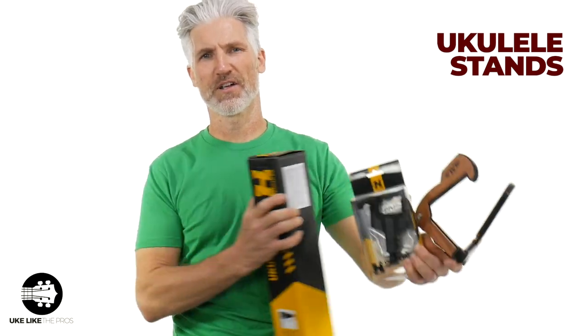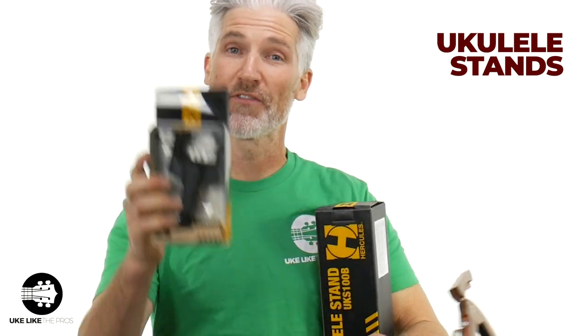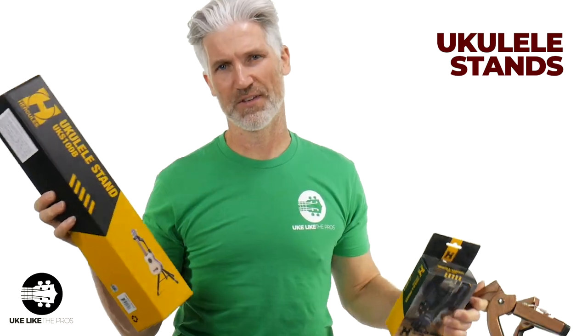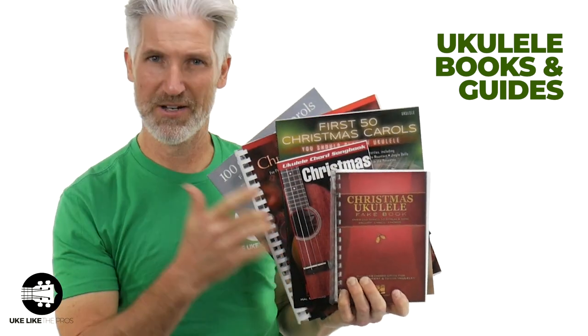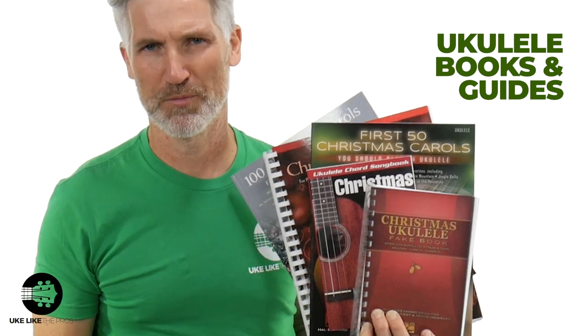Stands make a great gift for stocking stuffers as well. These are foldable stands — wood stands by Kala. You also have these wall hangers, which are really cool. Hang them off the wall so you can hang your ukulele, or the Hercules ukulele stand, which is a bit nicer. Books make a great Christmas gift as well. Maybe they're a little big for a stocking stuffer, but there's a wide range of books for ukulele Christmas right here, available at store.ukuleleopros.com.